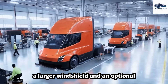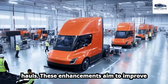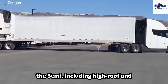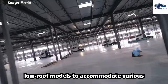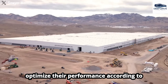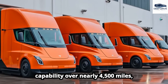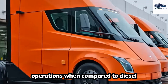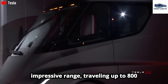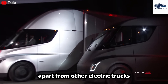Recent design updates feature a larger windshield and an optional sleeper cab, effectively addressing truckers' needs for comfort during long hauls. Tesla is rolling out multiple configurations for the Semi, including high-roof and low-roof models. ABF Freight's trial of the Semi showcased its efficiency and capability over nearly 4,500 miles, confirming its viability compared to diesel trucks. The Tesla Semi boasts an impressive range, traveling up to 800 miles when unloaded and 500 miles when fully loaded.